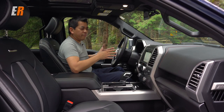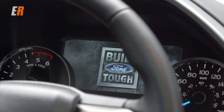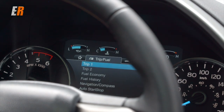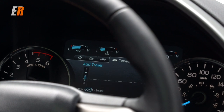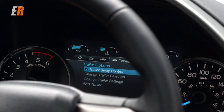Inside the F-150 feels very spacious — everything is close at hand. Starting behind the steering wheel, you have a configurable LCD screen with your tach and speedometer surrounding that. You can go through things like your trip odometer, navigation, truck info, towing information and setup — if you want to add a trailer, you can do that through this menu — and your off-road. All sorts of things are available on that middle screen.